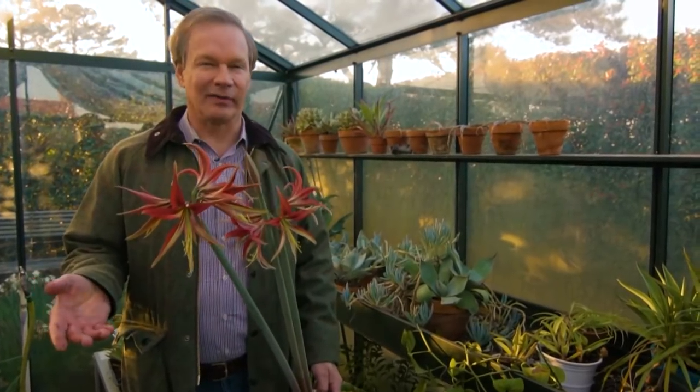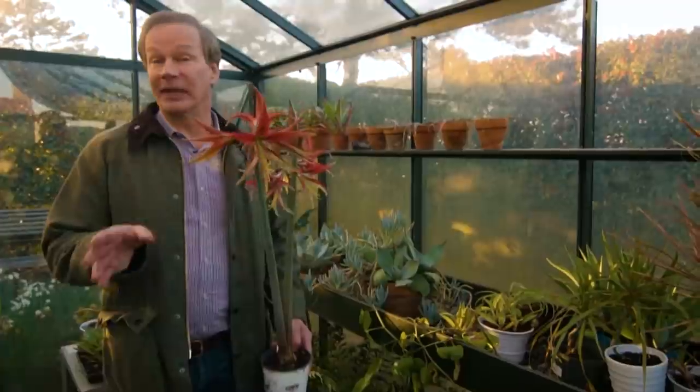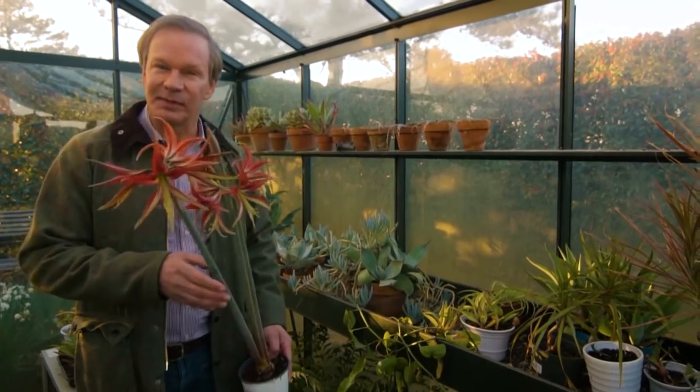Seems like no matter where I travel, I always find myself in a garden somewhere, which is okay by me. Just look at this gorgeous amaryllis. Anyway, one of the gardens that I really enjoy, which isn't very far from my home at Moss Mountain, is the Memphis Botanic Garden.